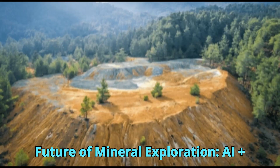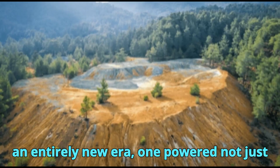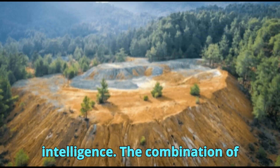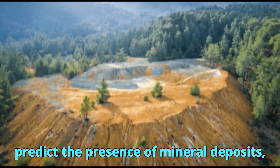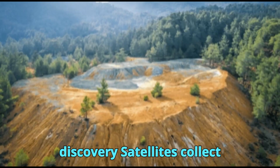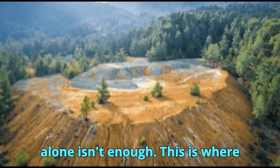As satellite technology continues to evolve, the future of mineral exploration is entering an entirely new era — one powered not just by better imagery, but by artificial intelligence. The combination of AI and satellite data is transforming how geologists analyze, interpret, and predict the presence of mineral deposits, particularly gold. Satellites collect massive amounts of data — terabytes of spectral, thermal, and topographic information every day — but raw data alone isn't enough. This is where AI steps in.